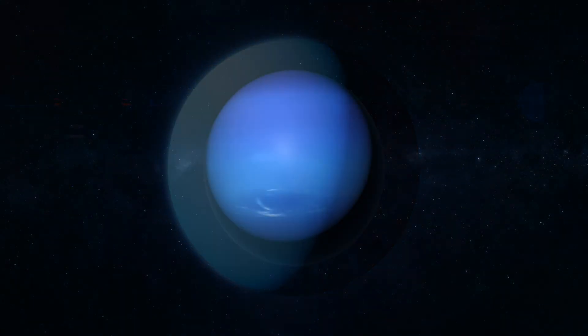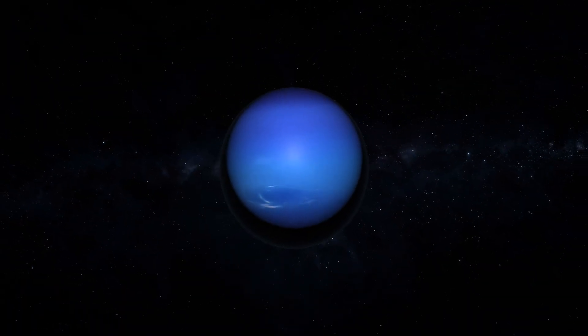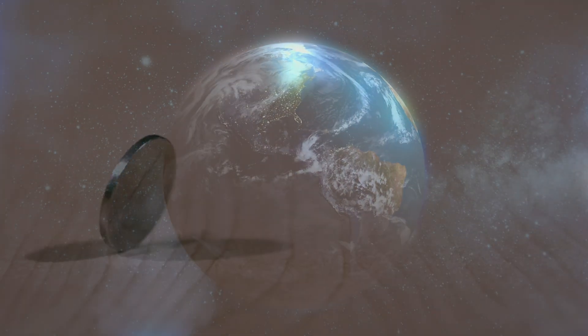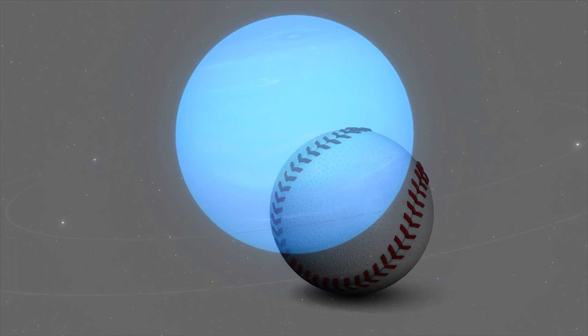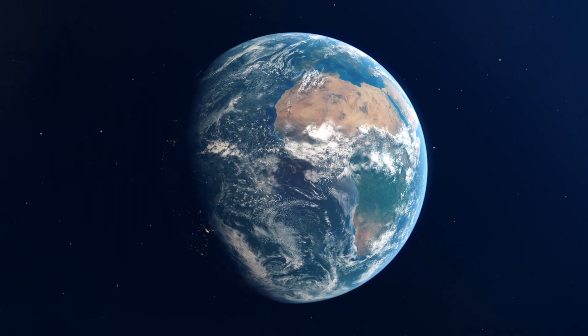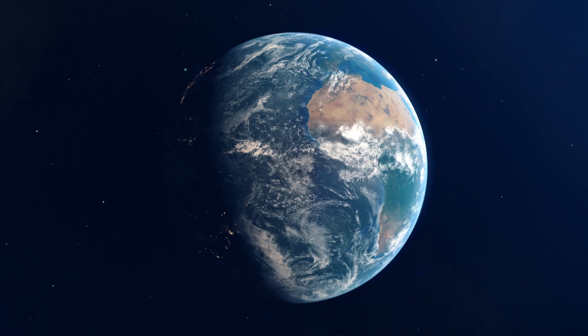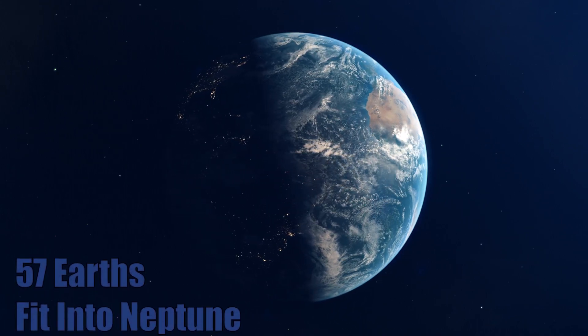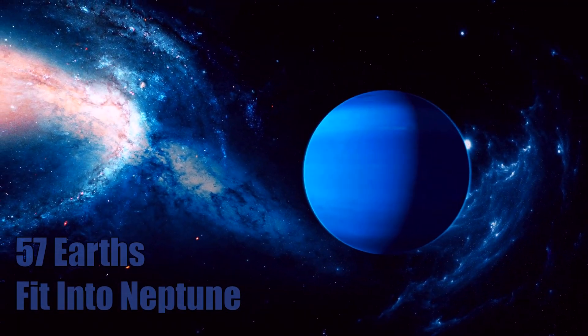As mentioned before, there are storms raging on Neptune that could engulf the entire Earth. If the Earth were the size of a nickel, Neptune would be about the size of a baseball. And if you could somehow squeeze multiple Earth-sized planets into Neptune without leaving any gaps in between, you could fit about 57 entire Earths into the ice giant.